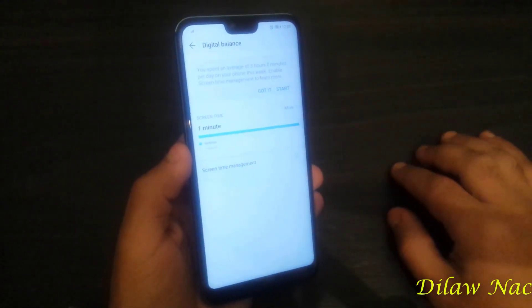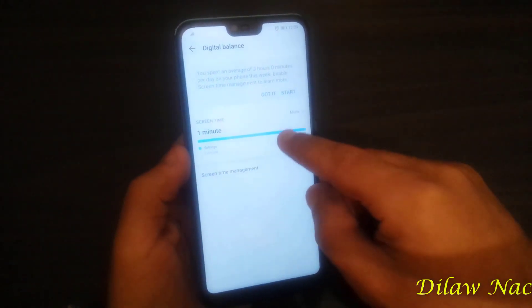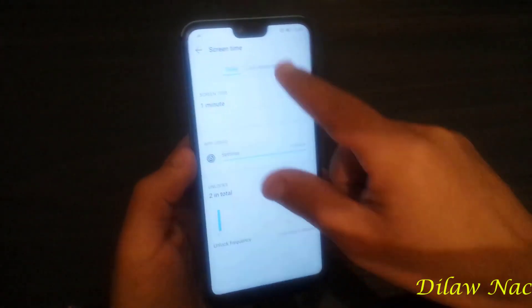Digital Balance is a new feature that lets you see how much time you spend on each application you use, and also allows you to set time limits if you wish.